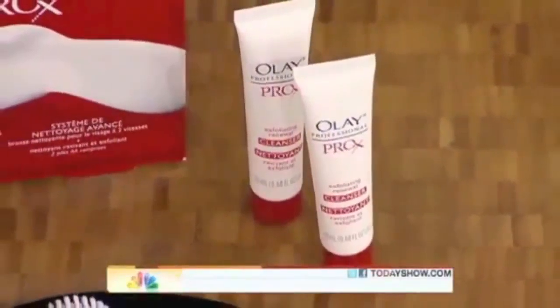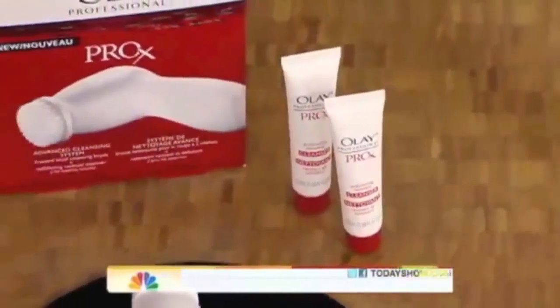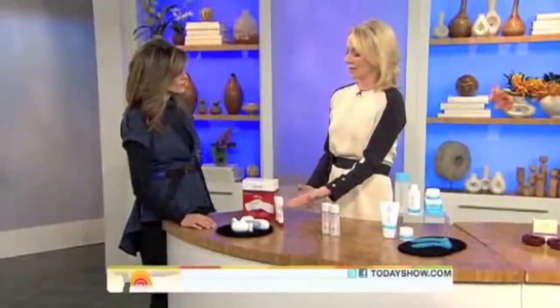It makes the product much more effective. This is $29.99 — another way of saying $30 — a great price point. It's similar to a product that costs over $200, so it's a terrific value you can get in the drugstore.